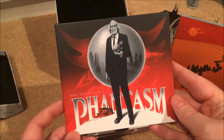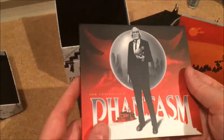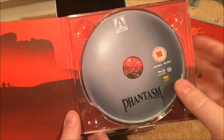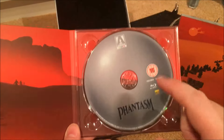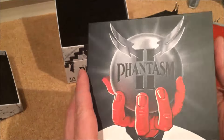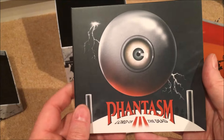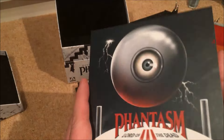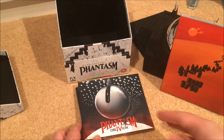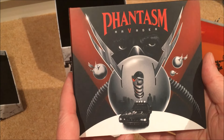All the discs are out now. First up is Phantasm One, which comes in a digipack with front and rear artwork. The discs are made to look like the sphere, which is a nice touch. Next is Phantasm Two — simple front and rear artwork. Then Phantasm Three: Lord of the Dead — love that artwork. Number four follows the same format. Number five has some great front artwork as well.